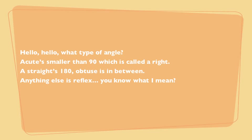Hello, what type of angle? Acute is smaller than 90, which is called a right. A straight's 180, obtuse is in between. Anything else is reflex, you know what I mean?